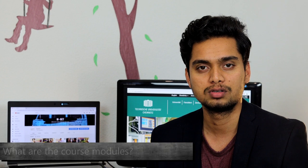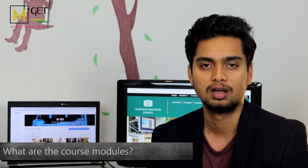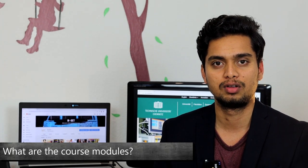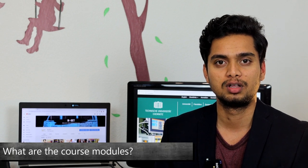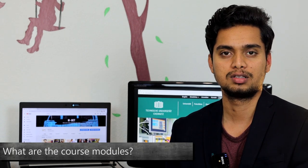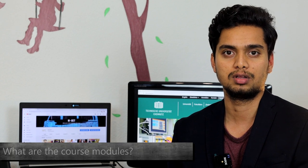The course is divided into multiple modules. The first important module is the embedded module, where students can learn how to program ECUs in the car and how to program certain embedded devices in different automotive sectors. There is also a module for machine learning where students can gain knowledge and apply it to innovative technologies in the car, like advanced driver assistance systems. There are many other innovative subjects in different modules, which students can look up on the TU Chemnitz site under the section Automotive Software Engineering.